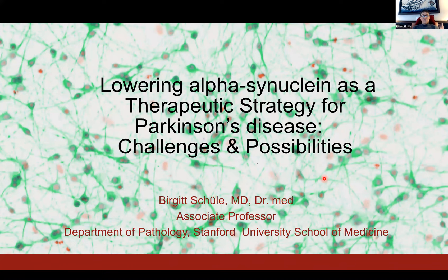Hey, this is Robin. So we're glad to welcome Dr. Birgit Shula today. She is an associate professor in the Department of Pathology at Stanford, and she received her medical training in Germany and later studied genetics for the inherited forms of Parkinson's disease and dystonia. She completed a postdoc in human genetics at Stanford University, and was at the Parkinson's Institute and Clinical Center leading research there for many years. We're glad to have her with us today to talk about alpha-synuclein possible targets with Parkinson's disease.